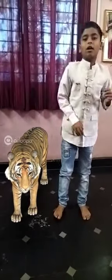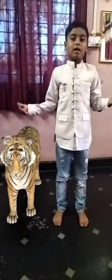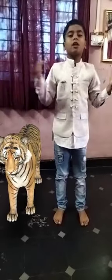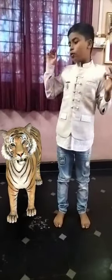We are going to tell about tiger. Let's start. Tiger is a wild animal and it is also a national animal. Tiger has two ears, two eyes, and one tail.